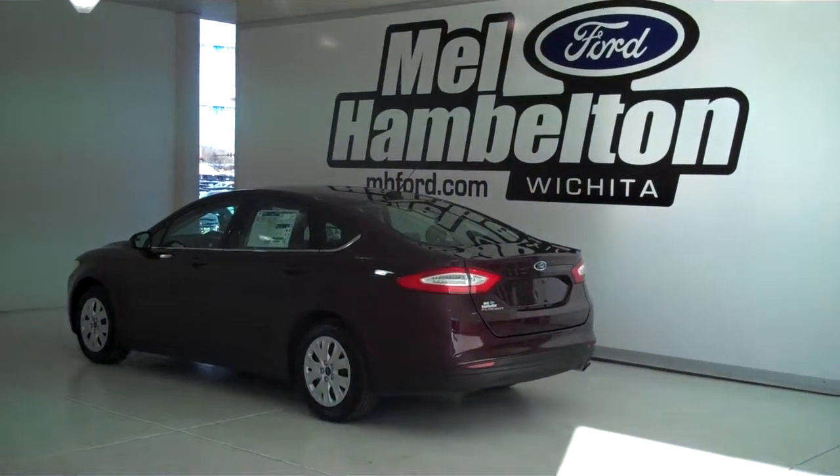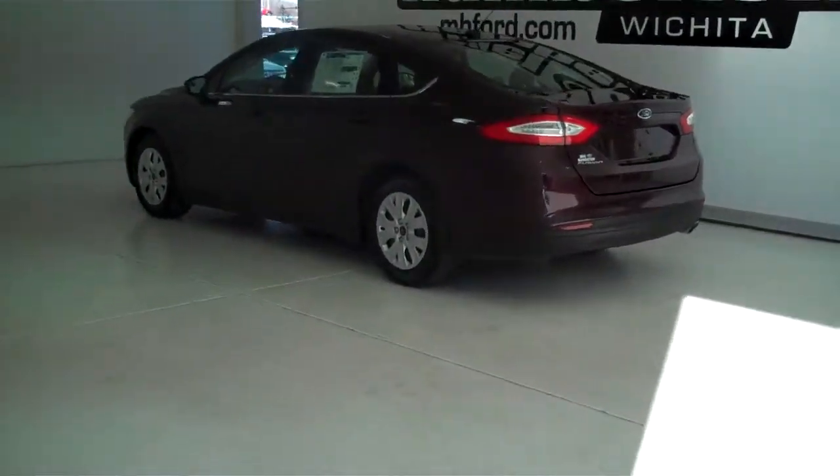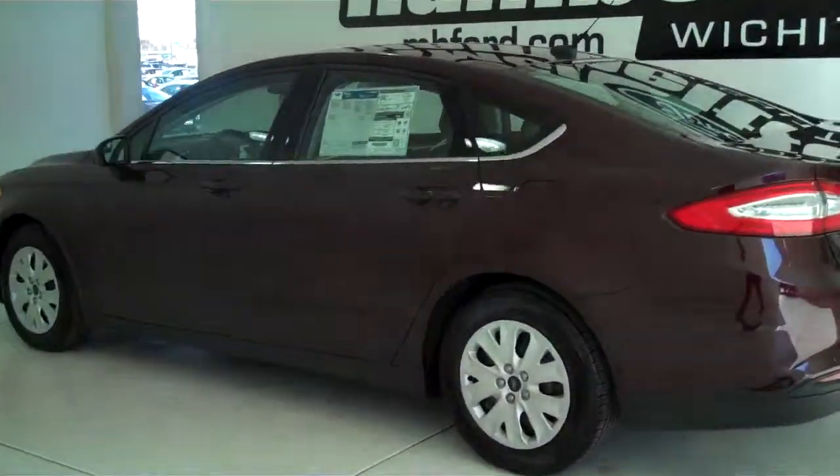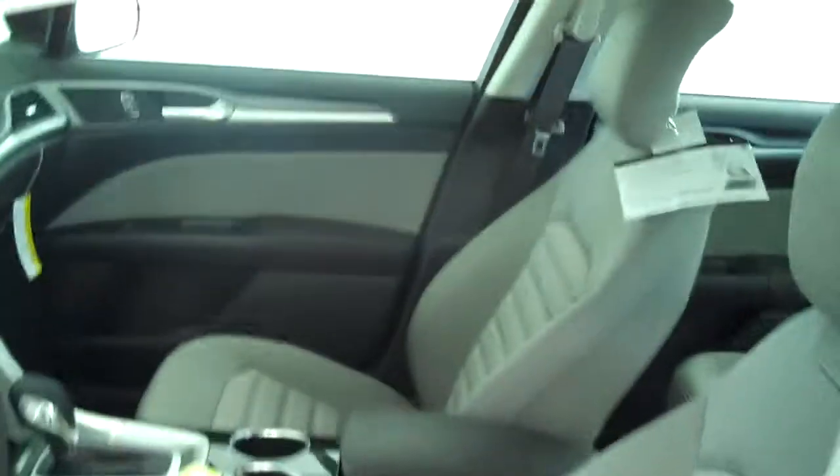130752 is a brand new 2013 Ford Fusion S model. It is Bordeaux Reserve in color, it has the deluxe wheel covers, it has a gray cloth interior with bucket seats and console.